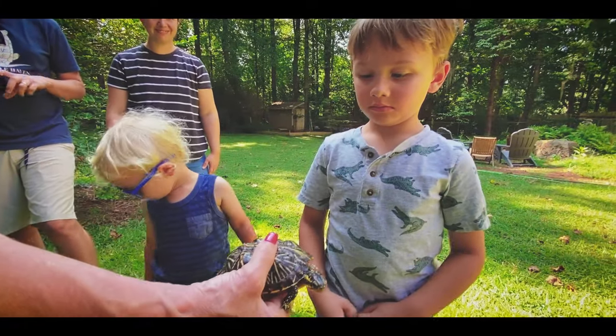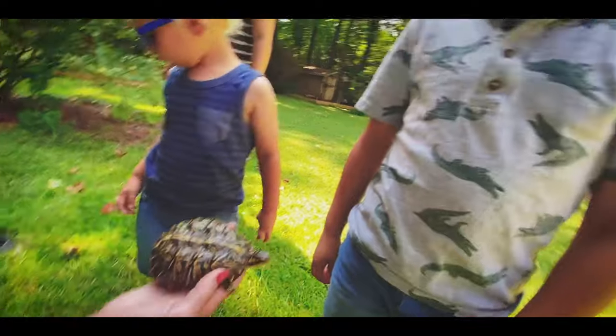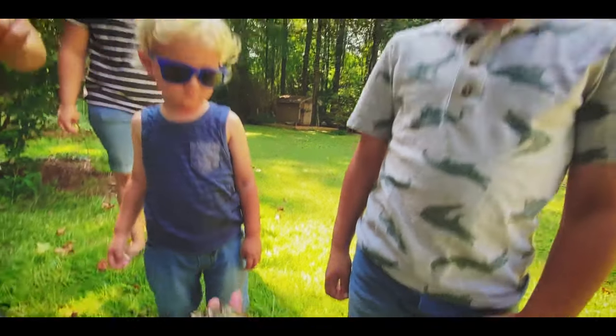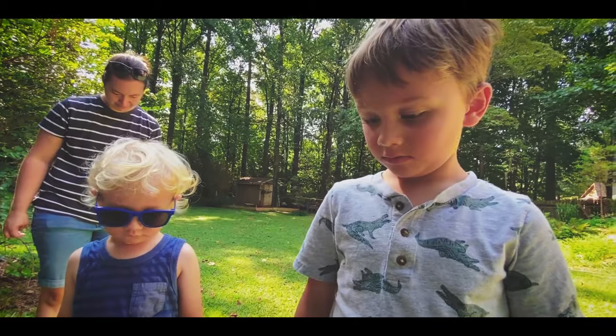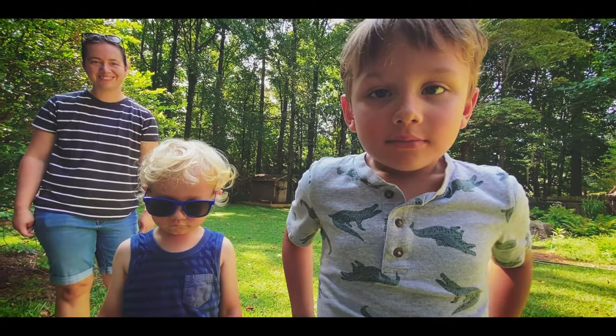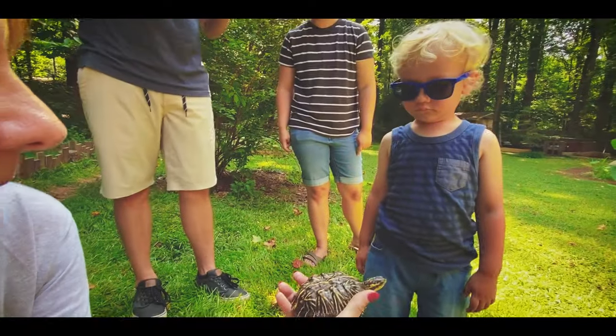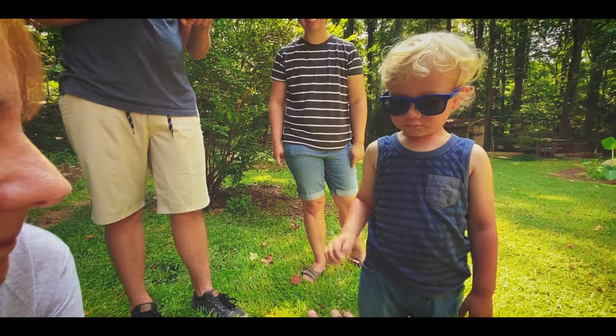It's a Florida box turtle. Look guys — if you put your hand flat, you can kind of hold it. It's not going to hurt you or anything. What's your favorite turtle? Eastern. Eastern box turtle? Mm-hmm. That might be the one — I mean, it literally is.